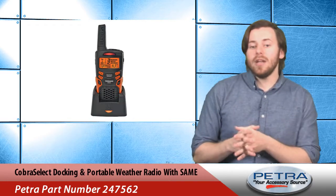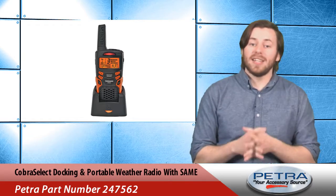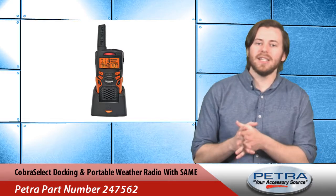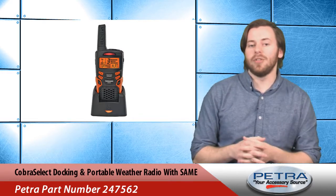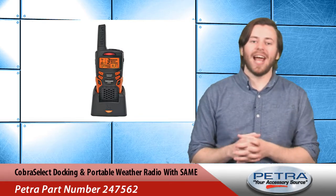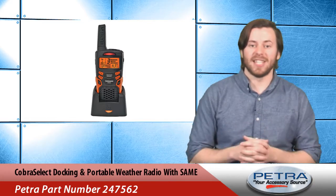This handy radio also has USB smartphone charging, LED flashlight, rubberized grips, and even an alarm clock with snooze. Plus it comes with a set of AA rechargeable batteries, micro USB AC charger, desktop charger, and a wrist strap. And best of all, right now it's 33% off.